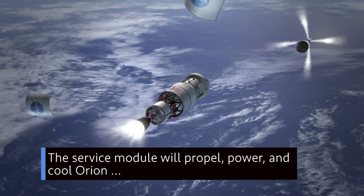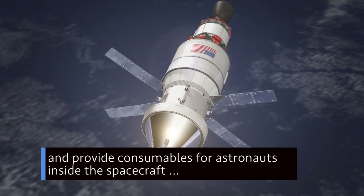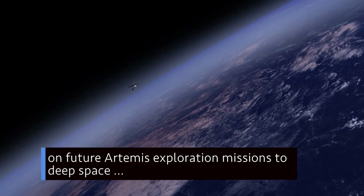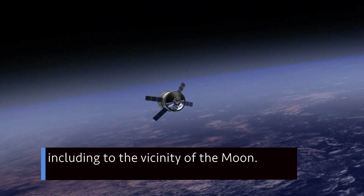The service module will propel, power and cool Orion and provide consumables for astronauts inside the spacecraft on future Artemis exploration missions to deep space, including to the vicinity of the Moon.